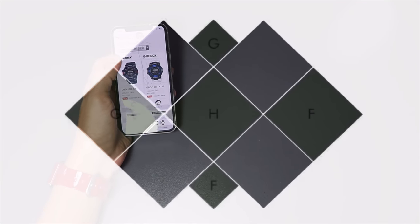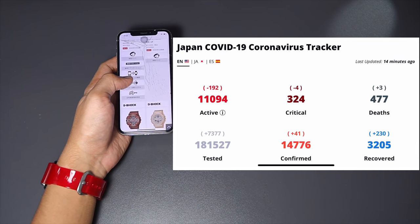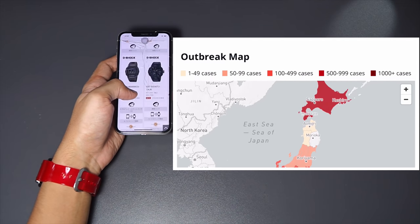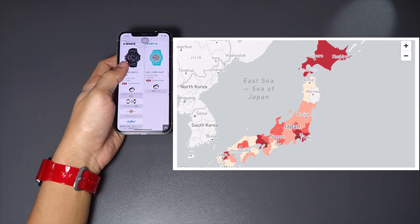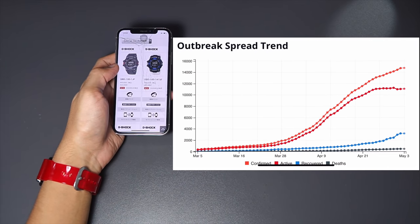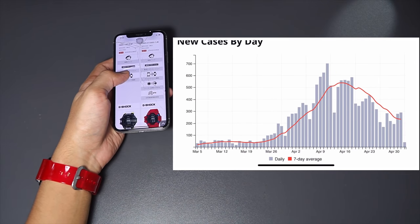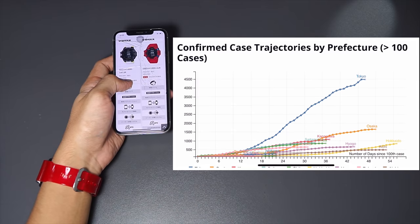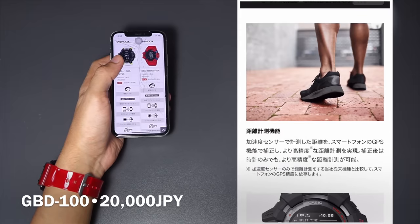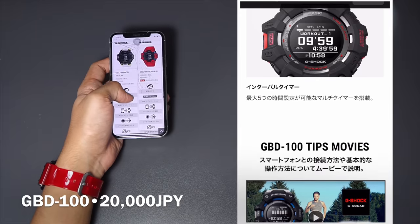Today I'm going to talk about all of the Casio watches coming out in May. Note that looking at how Japan is handling the COVID-19 outbreak, I have a feeling most of these watches will be delayed, especially the anticipated new G-Squad series — the GBD-100 and the GBD-H1000, which was supposed to release last month but was delayed to this month. Even if they managed to release these watches, I have a feeling they wouldn't be able to keep up with the high demand.